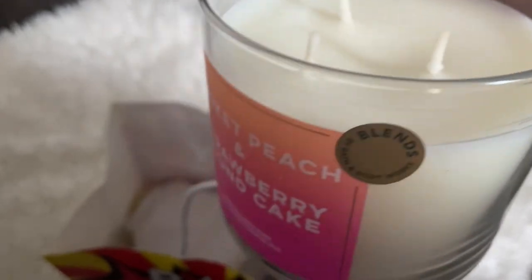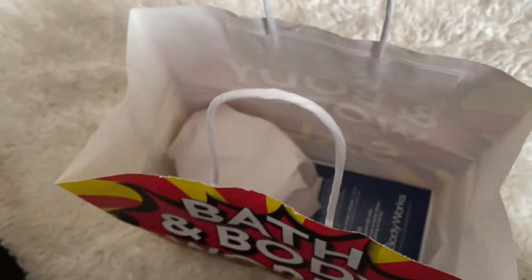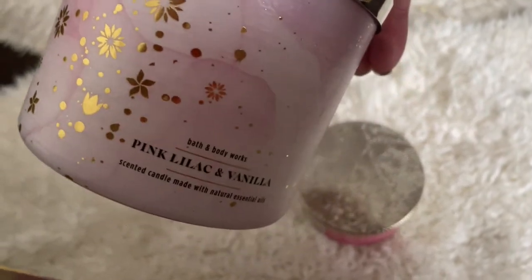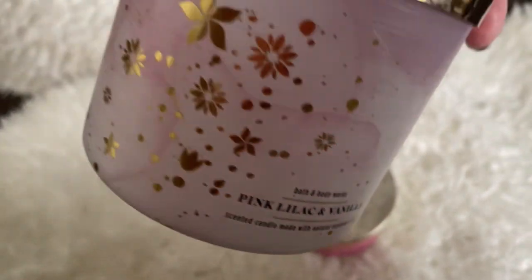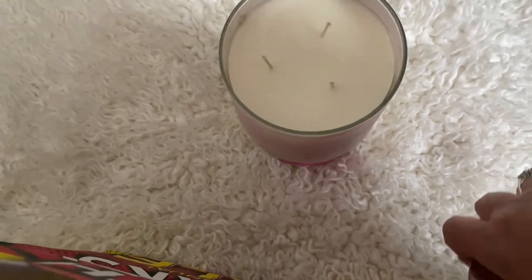I like the three-wick better because it burns better and you can smell it really nice, but those two-wick candles and the one-wick ones — nah, I don't like those. I love the packaging, so pretty. That is pink, lilac, and vanilla. And it smells good too, but that's not my favorite. The first one that I showed you, that one smells even better, but they both smell really nice.